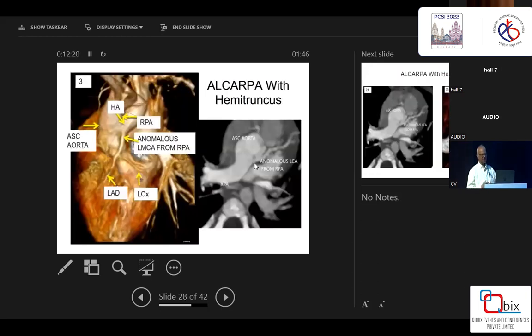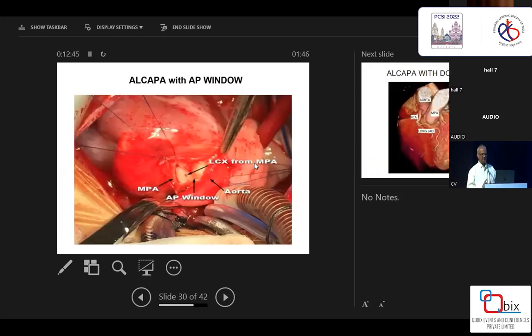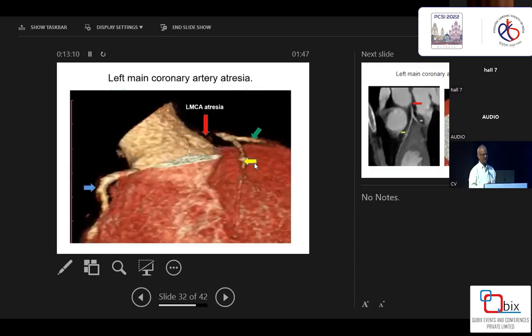Another interesting case — not exactly ALCAPA — was a hemitruncus with VSD where the left coronary artery was arising from the right pulmonary artery. Technically I did not do anything specific for the ALCAPA component; I just relocated the right pulmonary artery and closed the VSD. Another interesting case is ALCAPA associated with an AP window — very few cases reported. If you try to ligate the AP window in such a situation, you can get into very big trouble. Then there was ALCAPA with a dominant LAD, a long LAD arising from the RCA, with a small area arising from the pulmonary artery, which was transferred like a standard ALCAPA.